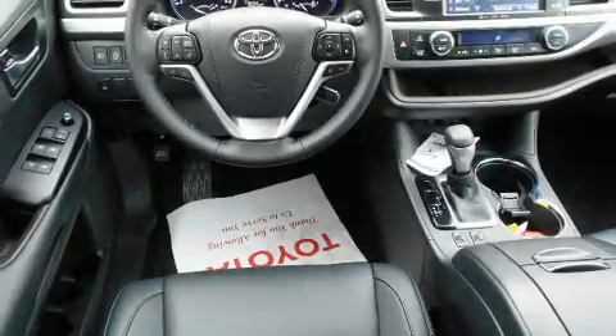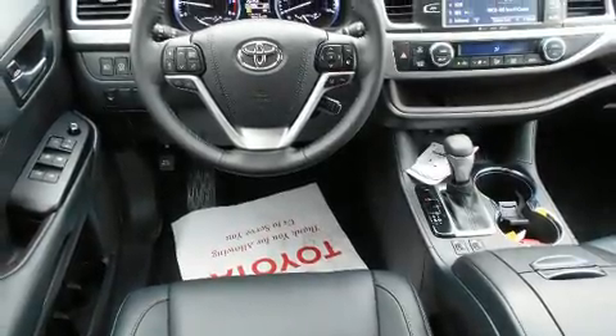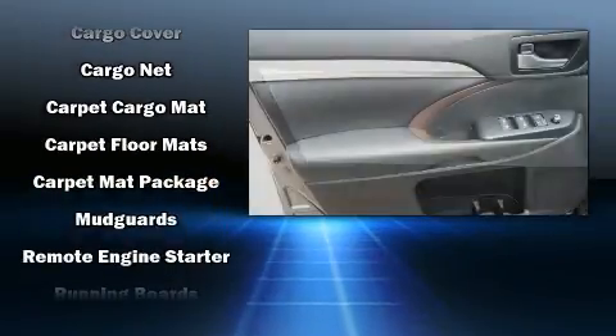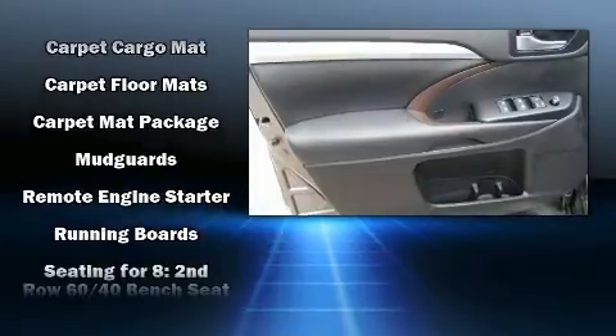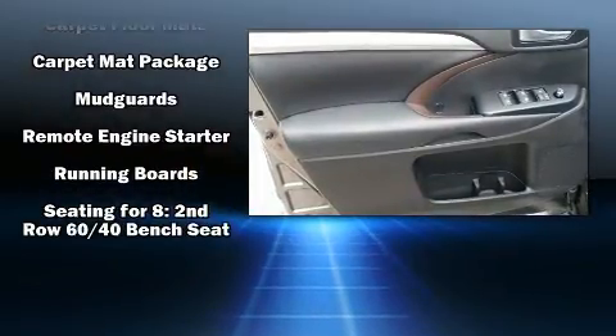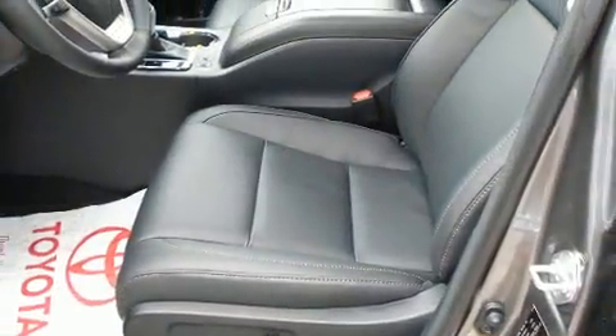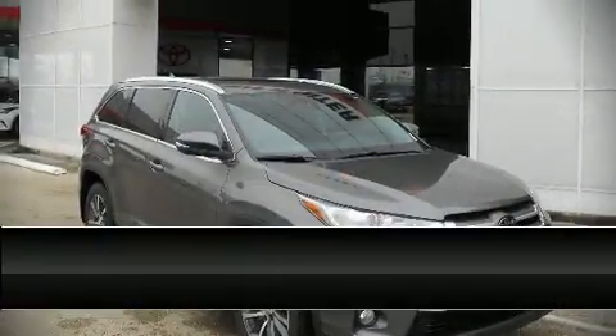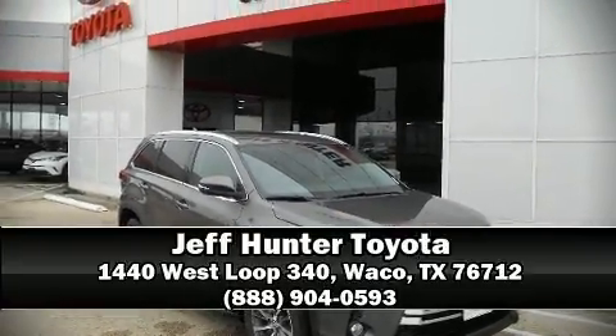Safety equipment includes head curtain airbags, traction control, brake assist, a panic alarm, and four-wheel disc brakes with ABS. With electronic stability control supplementing mechanical systems, you'll maintain precise command of the roadway. Please don't hesitate to give us a call.